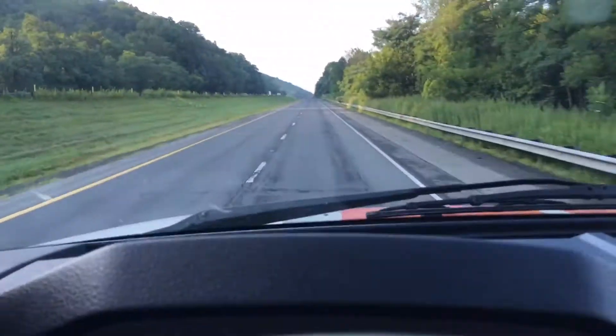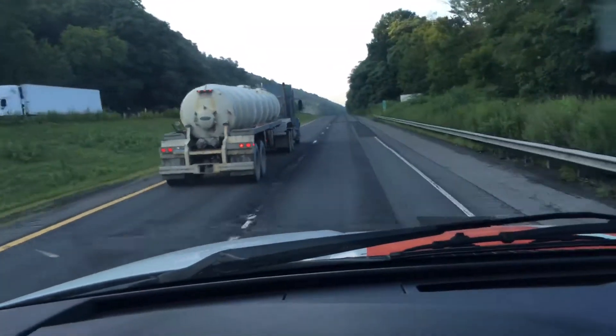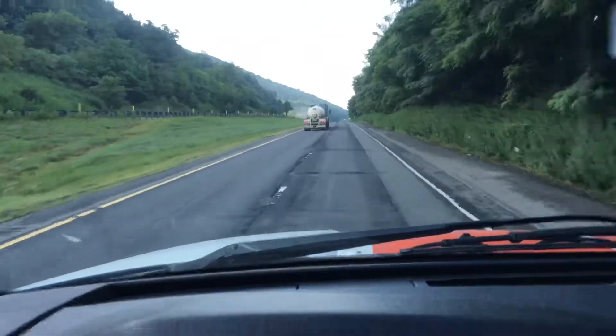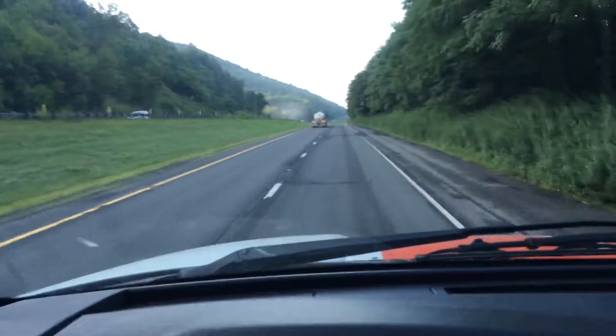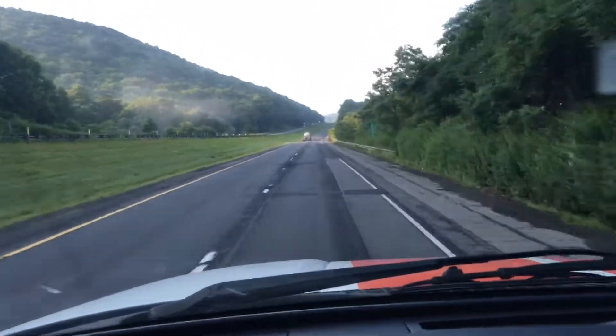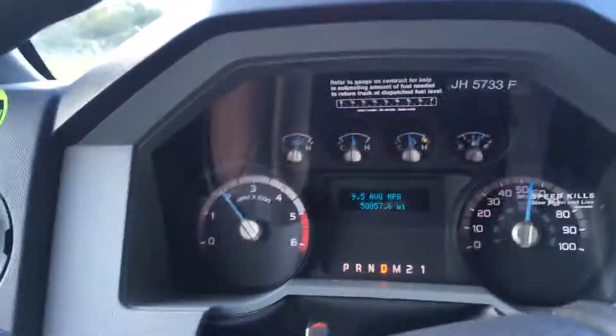There is a tow/haul mode — you click this button right over here. It turns on the orange light, and what it does is lets your RPMs go up a little higher between shifts, so it keeps you in the same gear and makes you rev up a little more so you can get a little more power. I've been driving with the tow/haul off to save a little gas. I'll put it on for big hills or uphill grades — it helps with the engine braking.